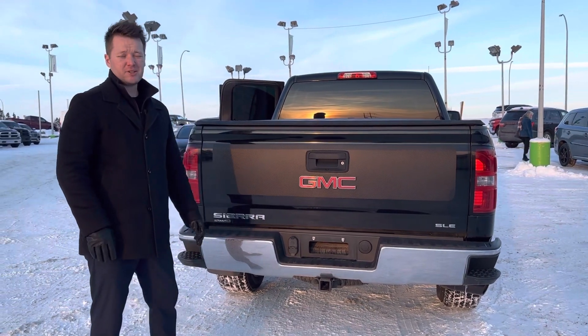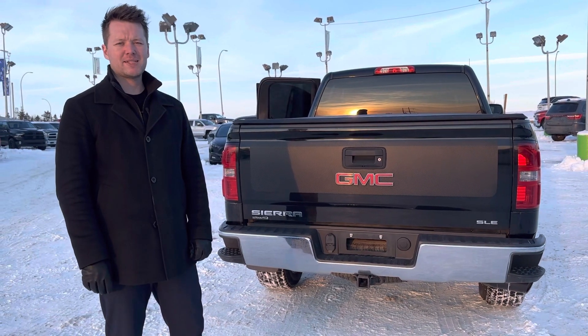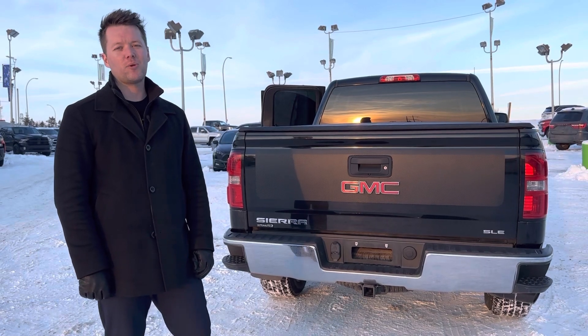If you have any questions or you'd like to take the vehicle for a test drive or check it out in person, feel free to give me a call. My name is Adam. Phone number to reach me is 780-910-9347.